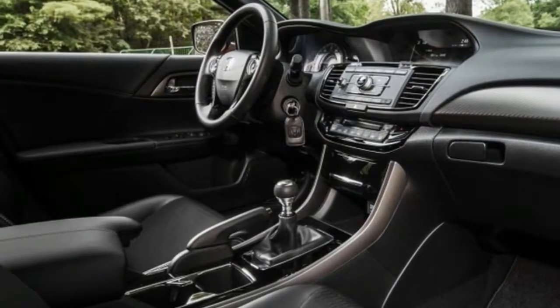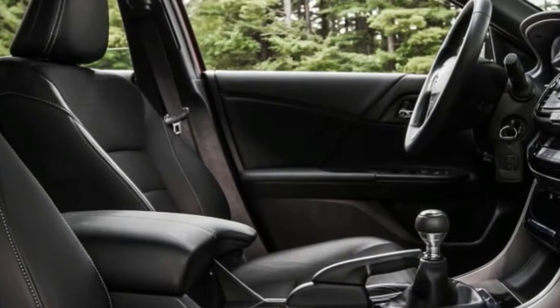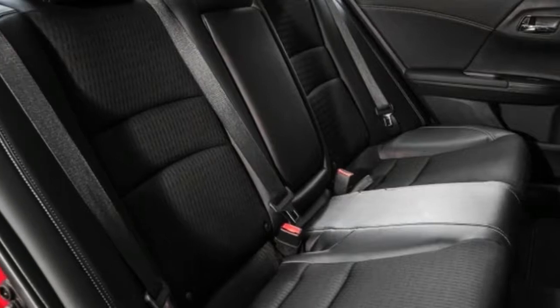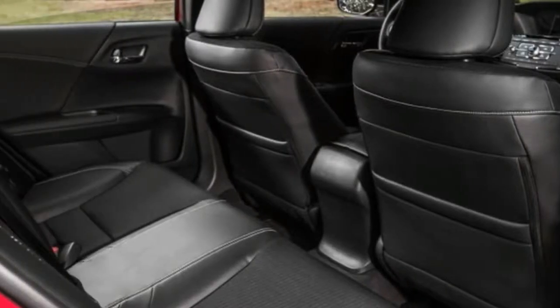Cosmetic touches for the Sport include a body-color decklid spoiler and rocker panel extensions, both also shared with the Touring. Inside, the Sport gets exclusive aluminum pedals and a leather-wrapped steering wheel borrowed from the XL models and above.